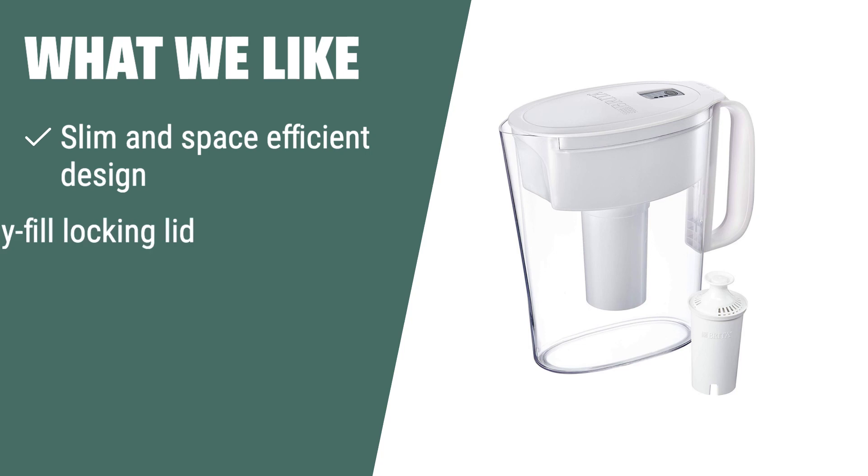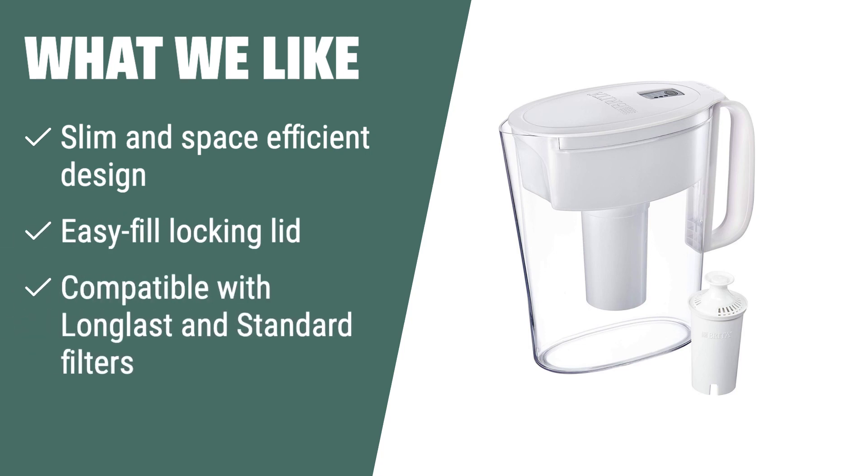What we like: if you prefer a compact and easy-to-use water filter pitcher, the Brita water filter pitcher is the ideal option for you. With its slim design and easy-fill locking lid, it's perfect for individuals with limited fridge space. The electronic filter indicator also ensures you always have cleaner, better-tasting water available. It's great for small households or individuals who prioritize space-saving and convenience in their water filtration system.